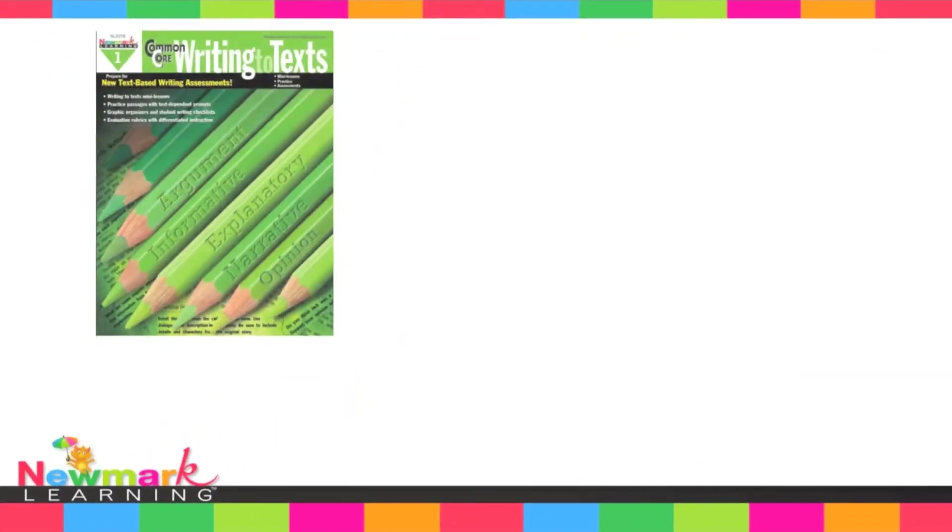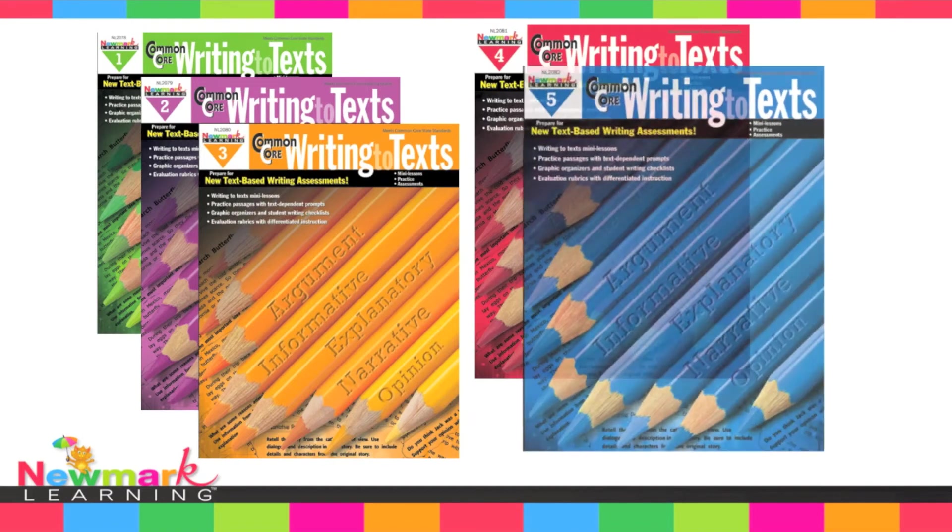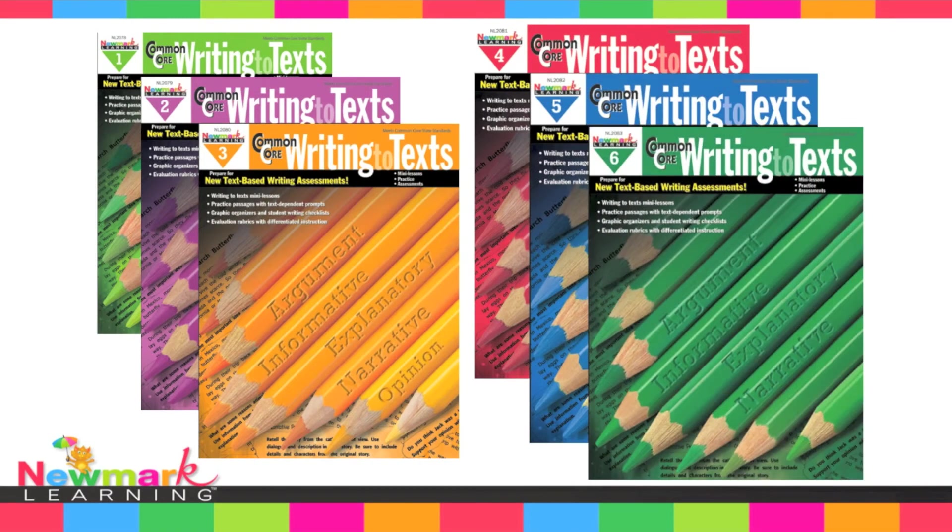Newmark Learning's Common Core Practice Writing to Text is a perfect resource to help fill your instructional writing gaps and to ensure your students are meeting the Common Core state standards for writing. Be sure to get your copy today.